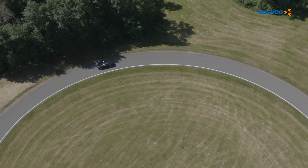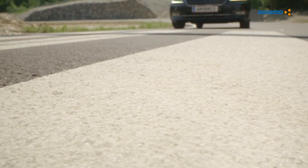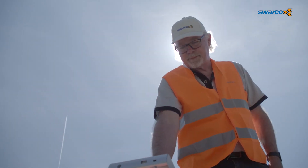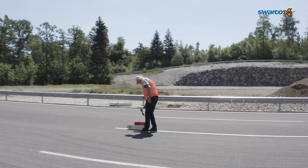A look at the board computer, which always accompanies the test. Here, the retro-reflectivity of the markings is measured for their nighttime visibility. Swarco glass beads do a great job here — ready for the future. Good road markings are important to pave the way for automated driving.